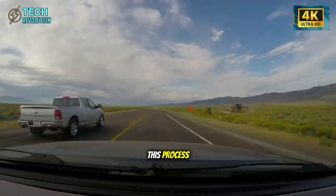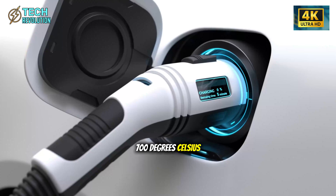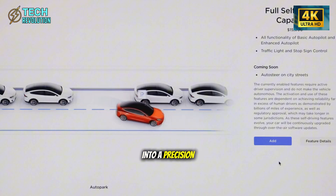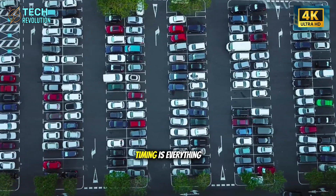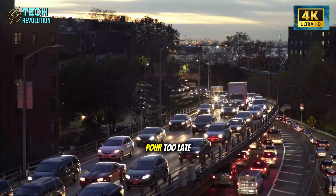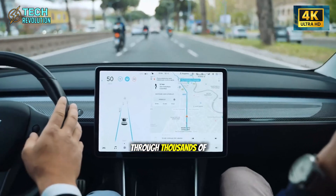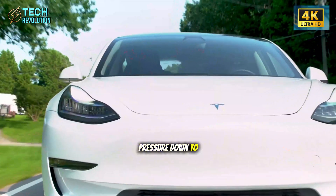The engineering behind this process is genuinely impressive. When aluminum reaches 700 degrees Celsius, it transforms into flowing liquid. This superheated material gets pumped through insulated pipelines into a precision-machined mold that's been pre-cooled to exact specifications. Timing is everything. Pour too early and the mold isn't ready. Pour too late and the aluminum solidifies in the pipes. Tesla's system hits the perfect window every time through thousands of sensors monitoring temperature, flow rate, and pressure down to the millisecond.